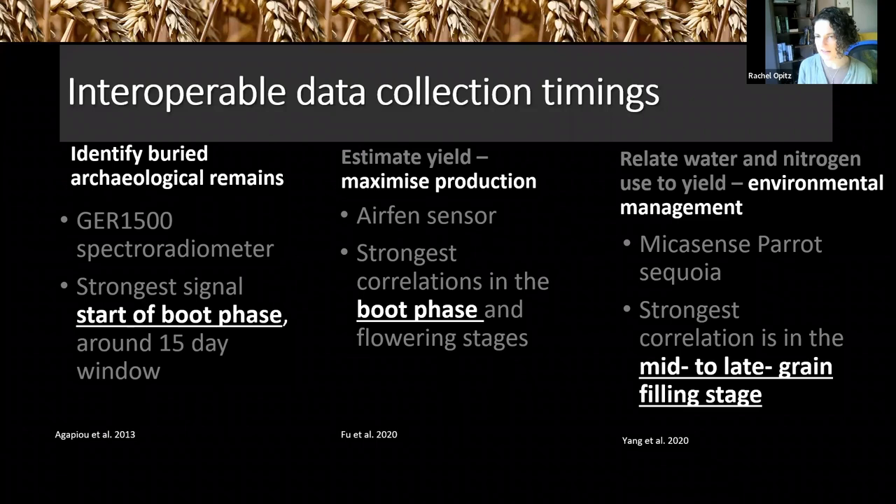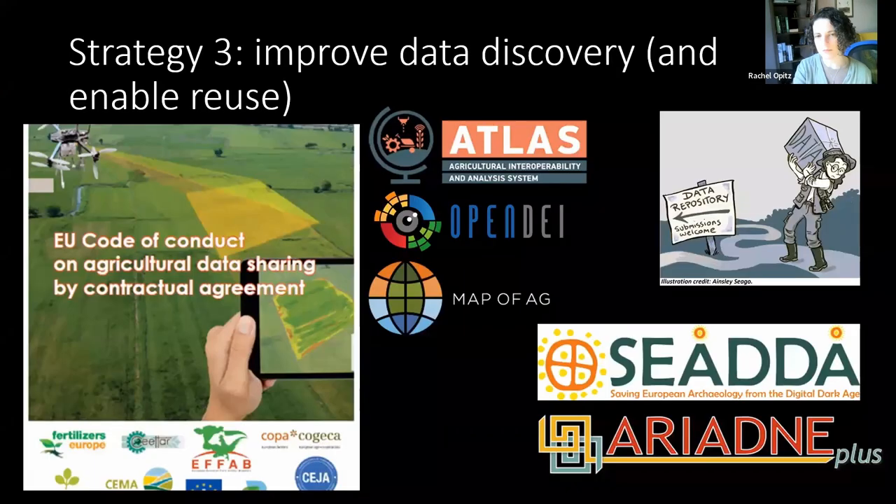A third strategy, in addition to identifying compatible sensors and data types and developing interoperable protocols, is improving data discovery and enabling reuse through semantics and metadata — essentially documenting our data sets — as well as looking at some of the challenges around licensing.